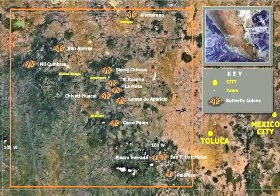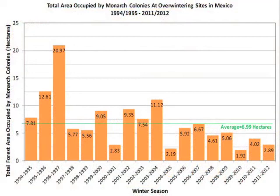Several locations in the Mexican transvolcanic belt provide winter homes to monarchs. In most years, approximately nine different colonies are occupied, but this number can range from five to fourteen. The number of monarchs that winter in Mexico varies a great deal from year to year, but is probably in the hundreds of millions most years.